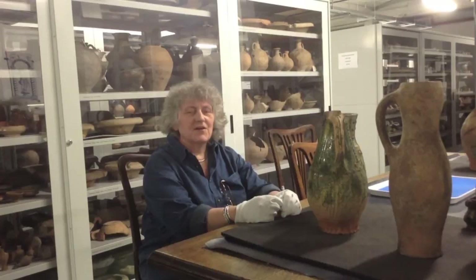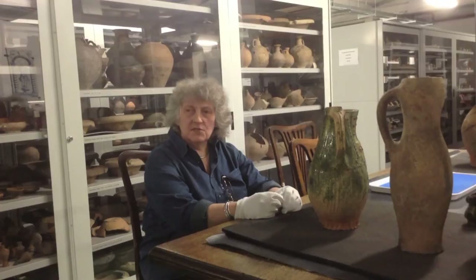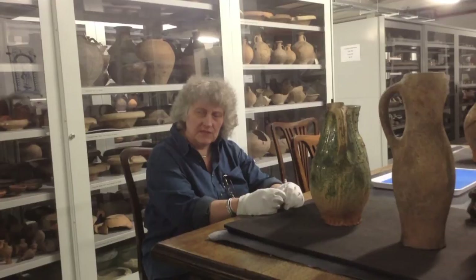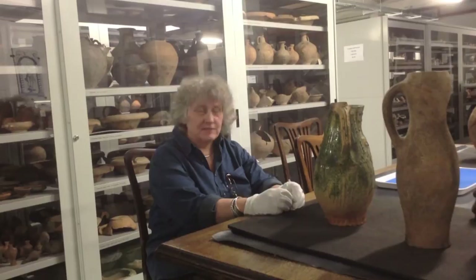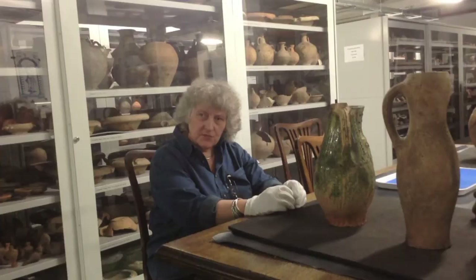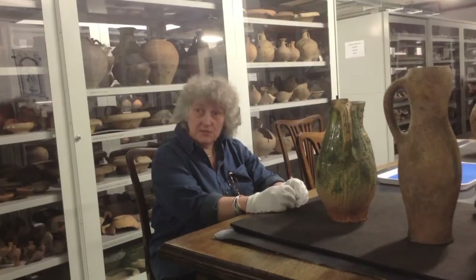I went to University College and studied Anglo-Saxon archaeology back in the 1970s. I went straight from university to start working for what was then called the Department of Urban Archaeology — the archaeological arm of the Museum of London. That later became MOLAS, which is now MOLA. So I've been in the same organisation for a very considerable length of time since I graduated. I started off looking at Roman pottery when I was first in the DUA, as we called it, and then moved on to looking at medieval and later pottery in about 1979, and I've been doing it ever since.